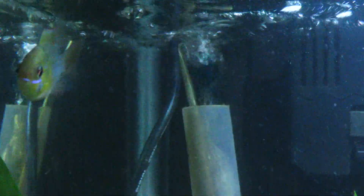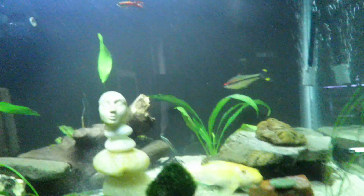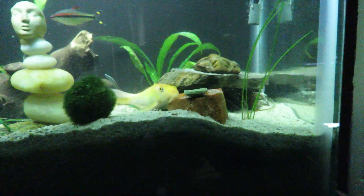Everything's getting along really well in here. They chase each other around a little bit. The ram is really prettied up nice with their colors. And the angel fish has already grown since I put it in the tank, and it's getting along well. They kind of scoot each other around in here a little bit.